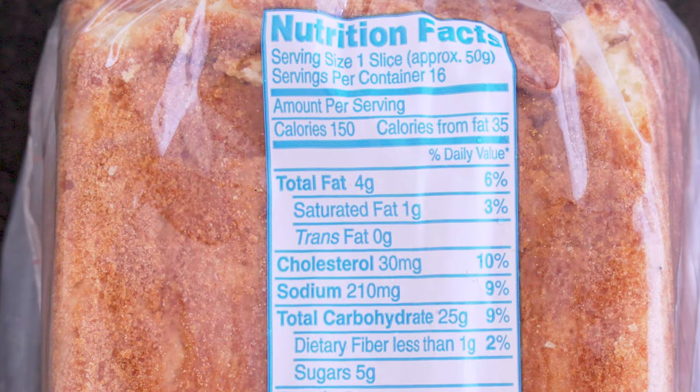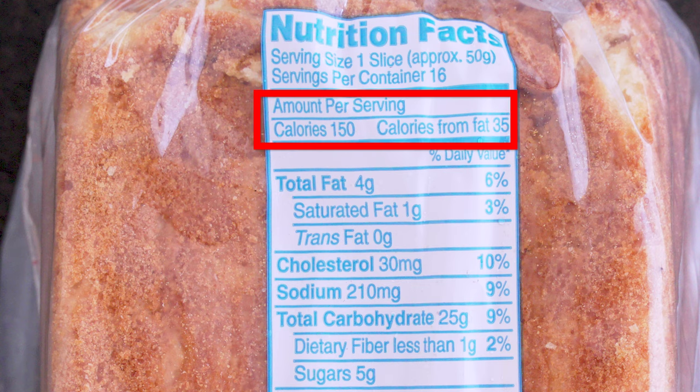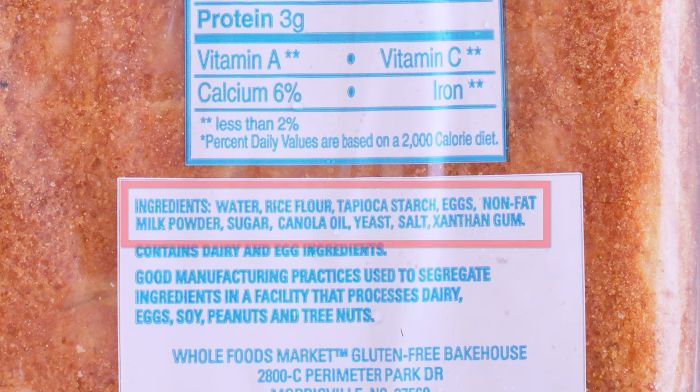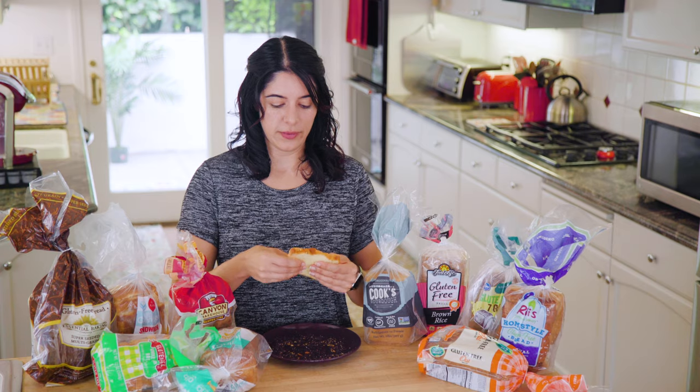Whole Foods also has their own gluten-free sandwich bread. It's dense — one slice is 50 grams, so two slices would put you at 300 calories not including sandwich ingredients. The ingredient list is short although it still has tapioca starch, and this one also has non-fat milk powder so it is not dairy free. It's got to be in the freezer. It is better in flavor but not in texture. Overall it's better than the first two and comparable to the Trader Joe's one — I'd say another fair middle ground: 3 out of 5.